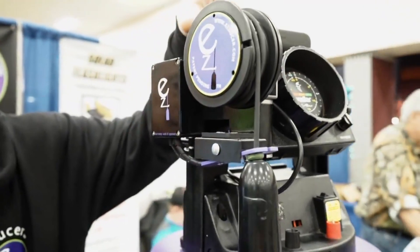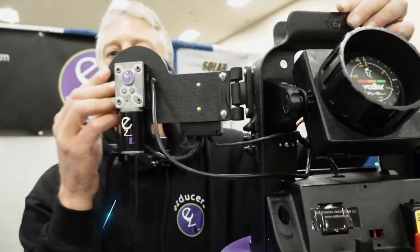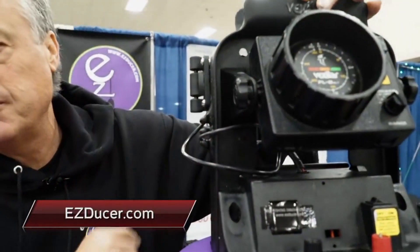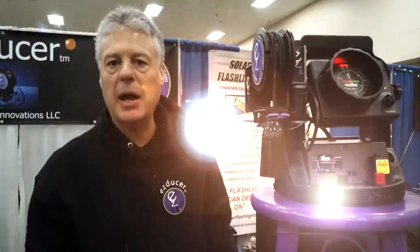The other nice thing is, if you have the Vexilar unit, this swings back behind the unit to still fit in your five-gallon bucket. For more information, you can look us up at easy-do-ser.com.